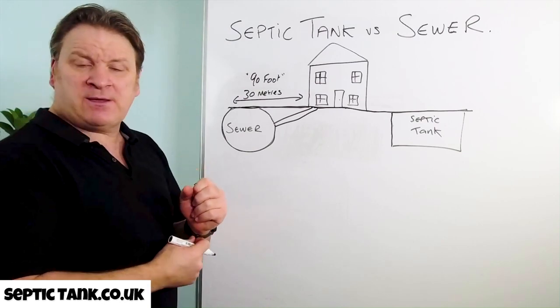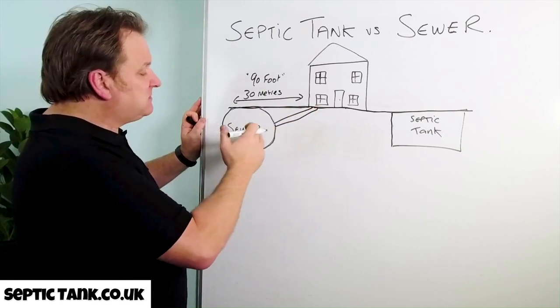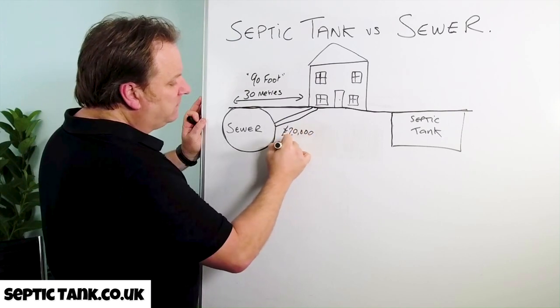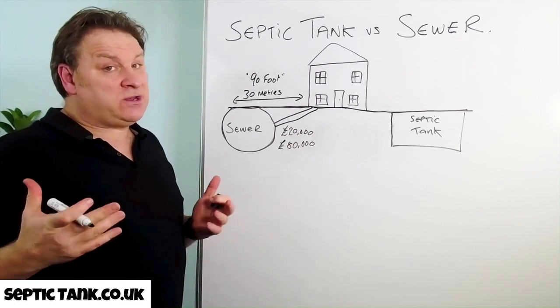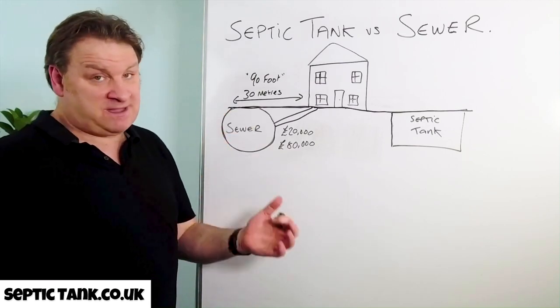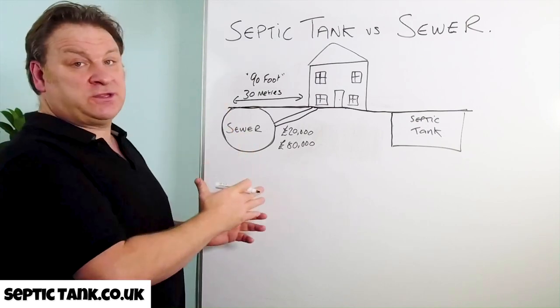They will come out and give you a price to connect a pipe from your house into the main sewer. This will cost you anywhere from £20,000 to £80,000. That's not an attractive proposition and it makes many people ill when they find this out, but nevertheless that is the law and that's what you've got to do if you're closer than 90 feet.